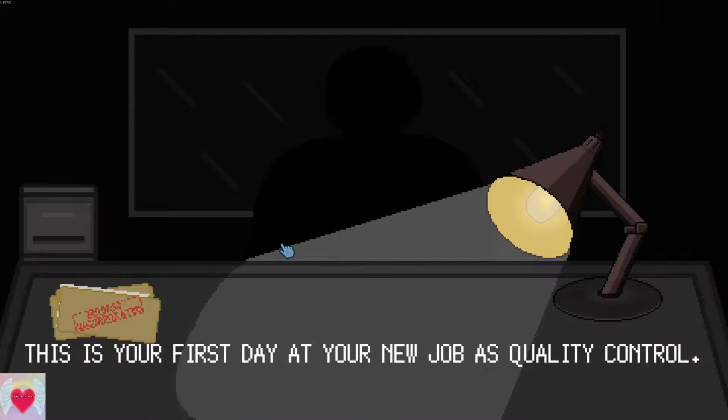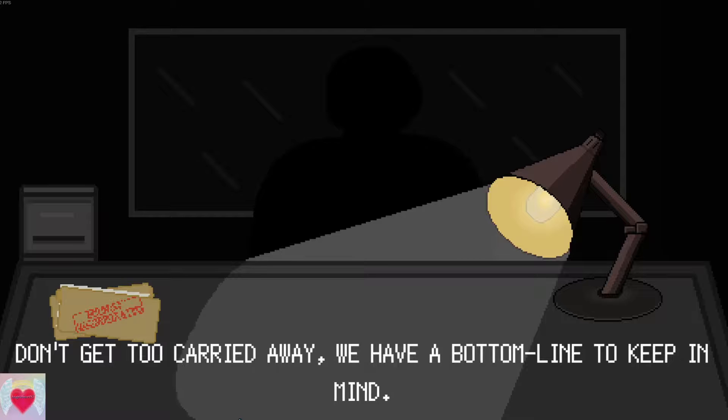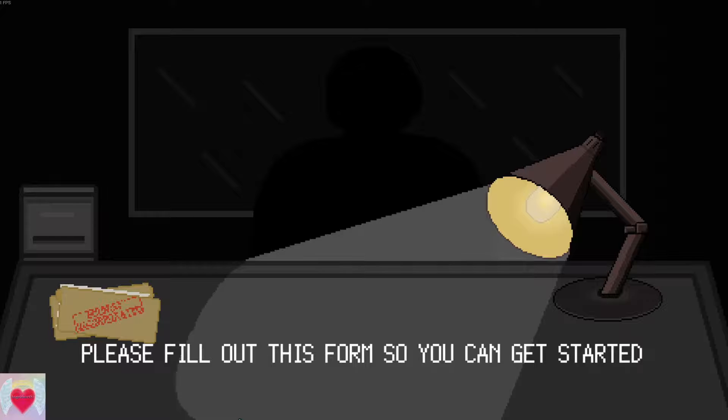Let's see how good this one is. This is your first day at your new job as quality control. Your job is to make sure bad eggnog doesn't go out to the public. Don't get too carried away — we have a bottom line to keep in mind. Please fill out this form so we can get started.